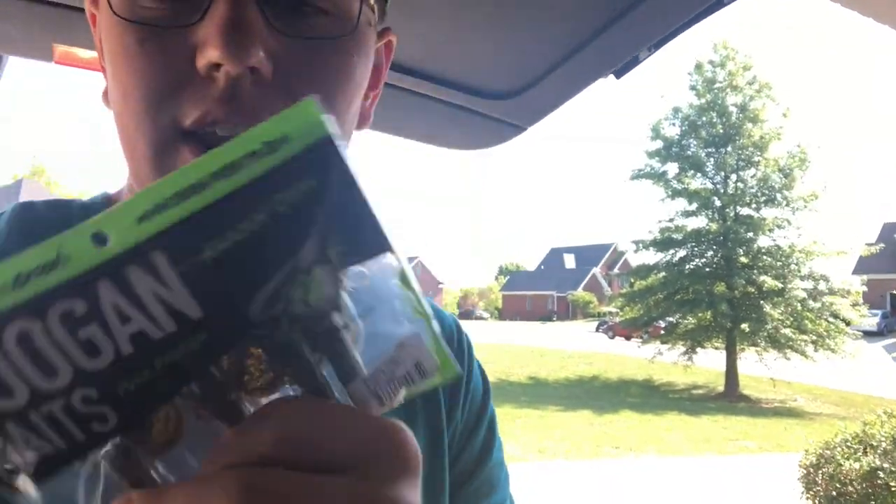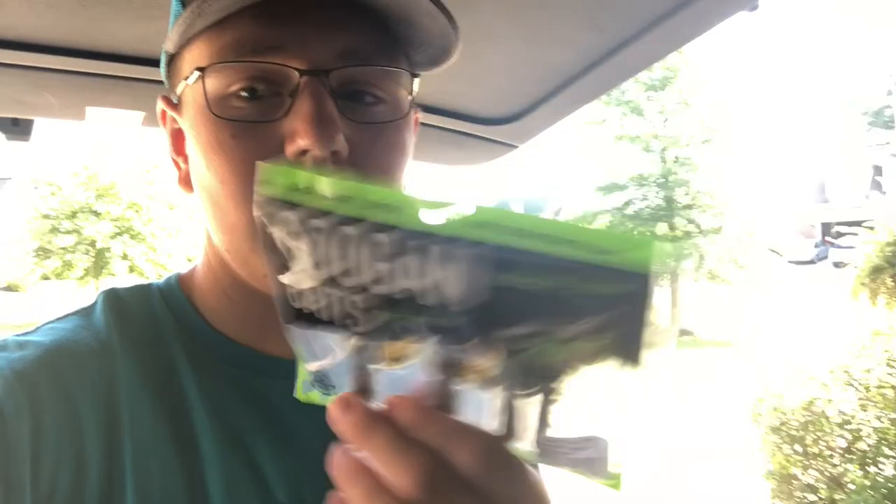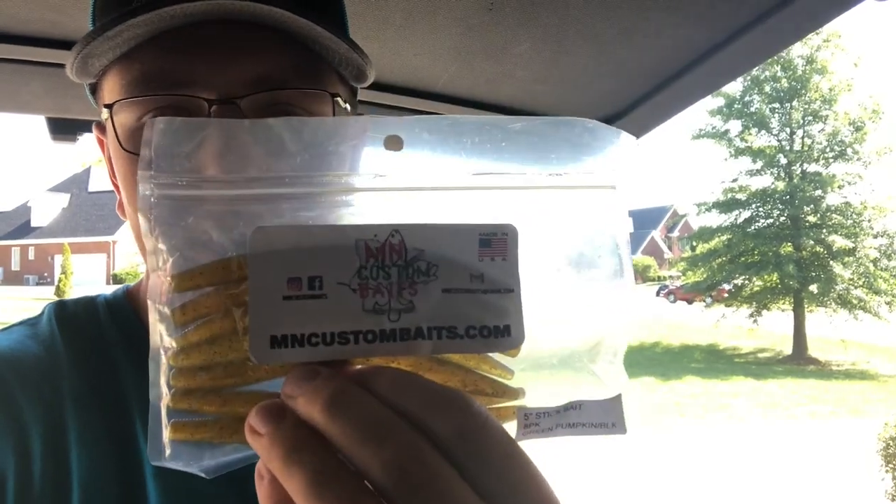I have a few baits of choice today. I'm gonna be trying out the cracker crawl again, except not Texas rig because that was a fail. I'm using it as a jig trailer because I got the green pumpkin jig tied on, and then I got some MN Custom Bait Senkos. If you guys want to get some, use the code in the description for 20% off. Now let's get to Indiana and catch a fish!